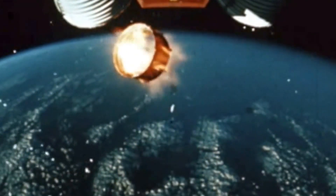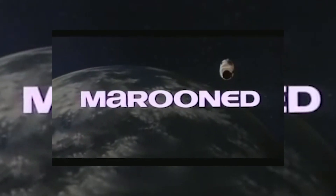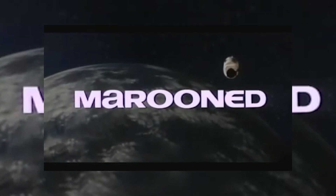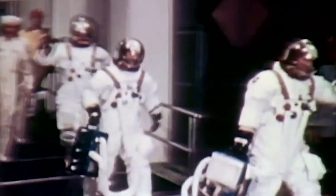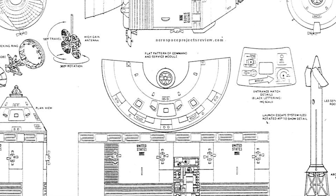But our story doesn't end there. In 1969, a film got released by Hollywood called Marooned. The film was about a team of three astronauts stranded in Earth orbit. This actually spurred NASA into action to take a second look at their rescue plans.